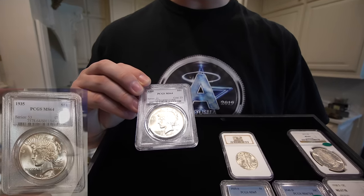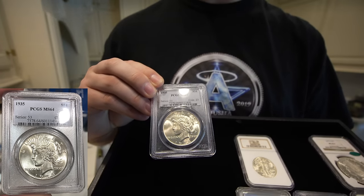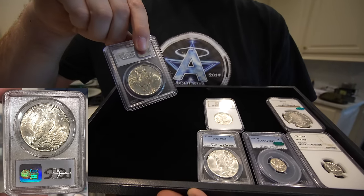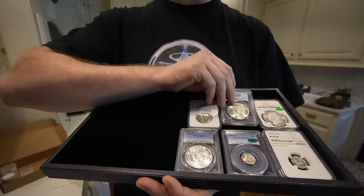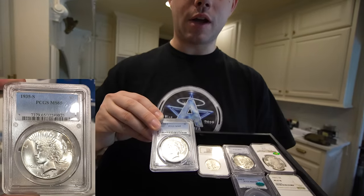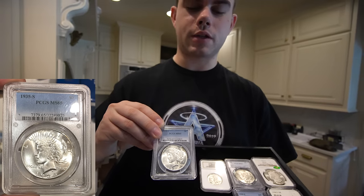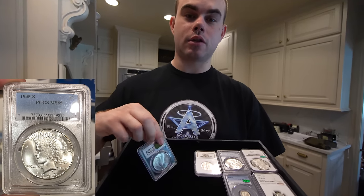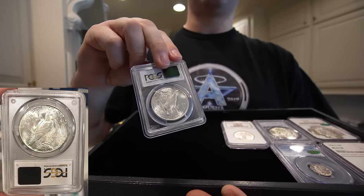This is a 1935 Peace dollar graded MS64 by PCGS — a nice hole filler for a person completing their Peace dollar set. We're going to move on to the next Peace dollar, which is this 1935S in MS65. If you're looking at a gem coin, very nice. It does not have a CAC sticker, which would make it much more pricey. But if you're looking for a 65 set of Peace dollars, this could help you out.